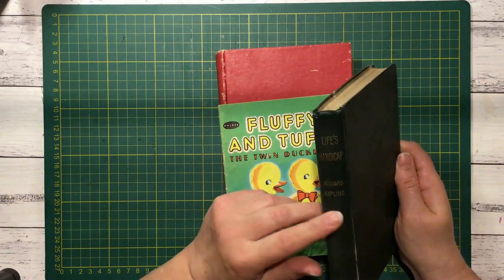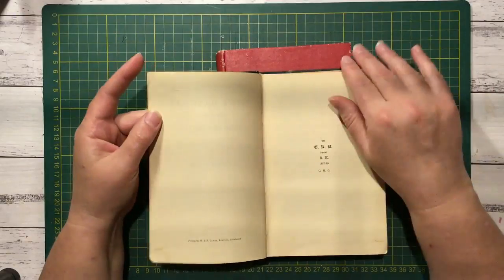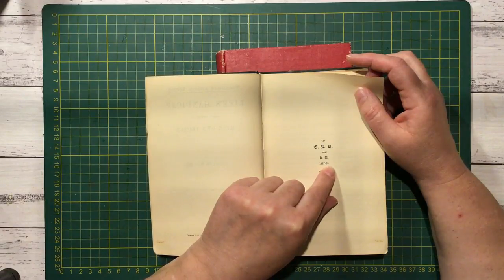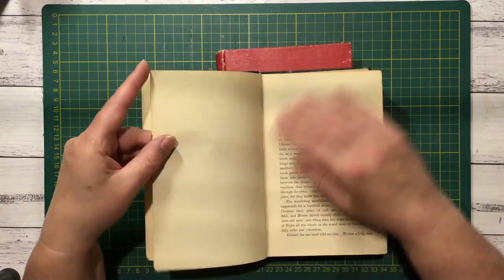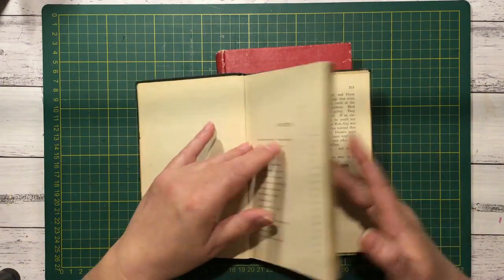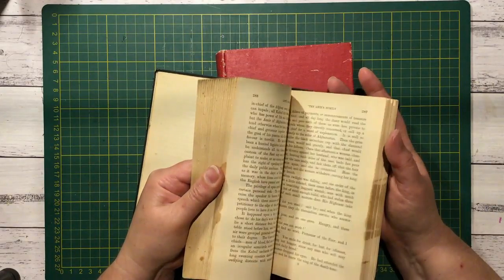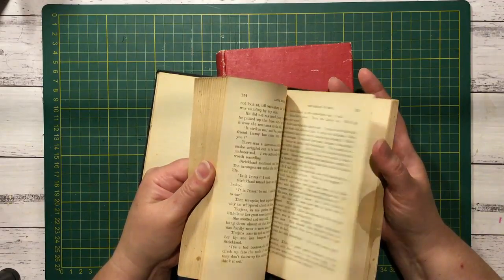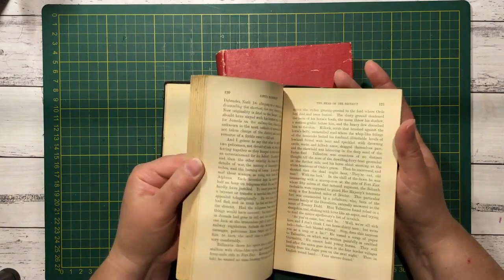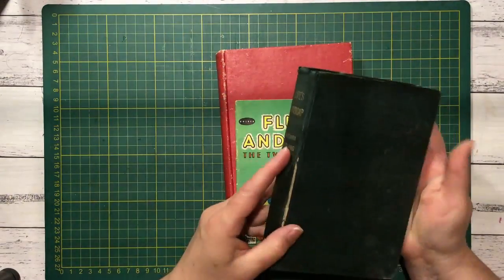This is Life's Handicap by Rudyard Kipling. It's a nice old book. It's got dates 1887 to 1889 in there, so that may be the date. I thought this one had some pictures, possibly — but no pictures, I was wrong. Still a beautiful old book though, so I'll hang on to it and check up about it.